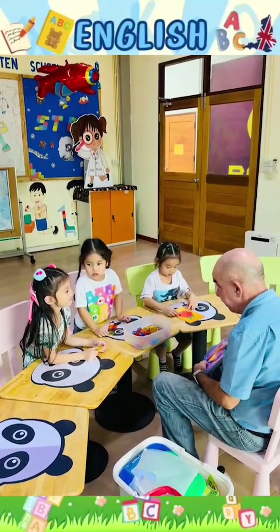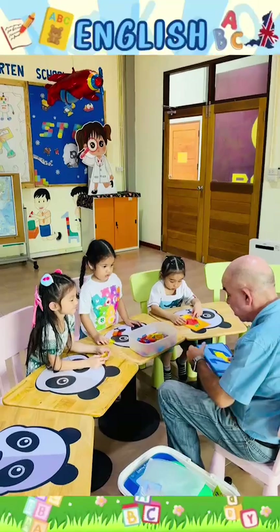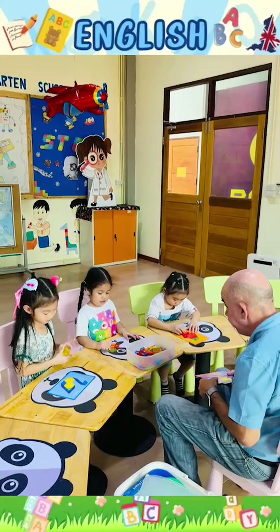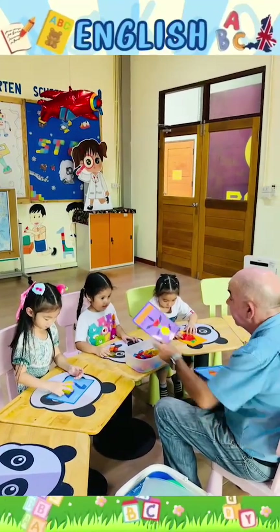You've got a cat. Yes or no? No. You've got a swan. Yes. Yes. Yes. Yes or no? Yes. Yes.